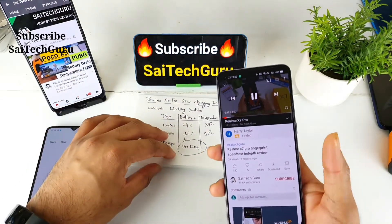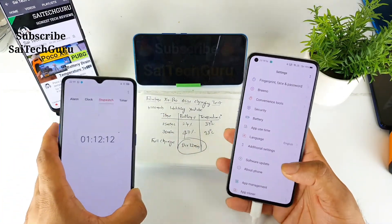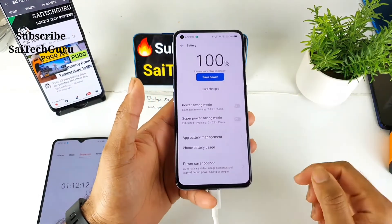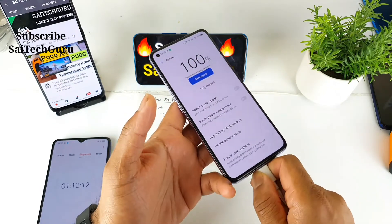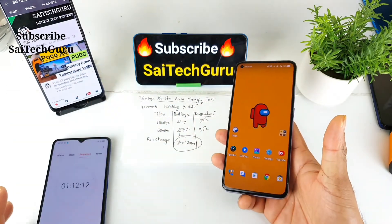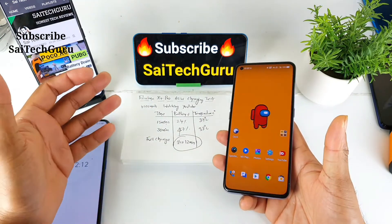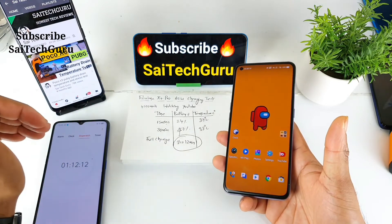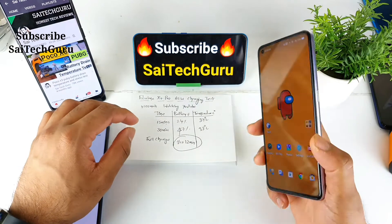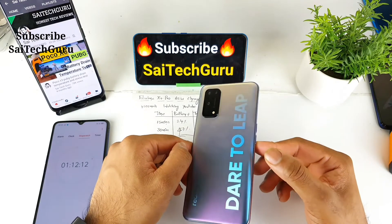Finally, the Realme X1 Pro got fully charged to 100% after 1 hour and 12 minutes. As you can see, the battery is now 100%. Overall, the Realme X1 Pro takes a long time to charge while in use — the same amount of charging time was observed while playing PUBG game and while watching YouTube videos. This was a quick charging test on the Realme X1 Pro using 65W fast charging while watching YouTube. For more interesting videos like this, make sure to subscribe.